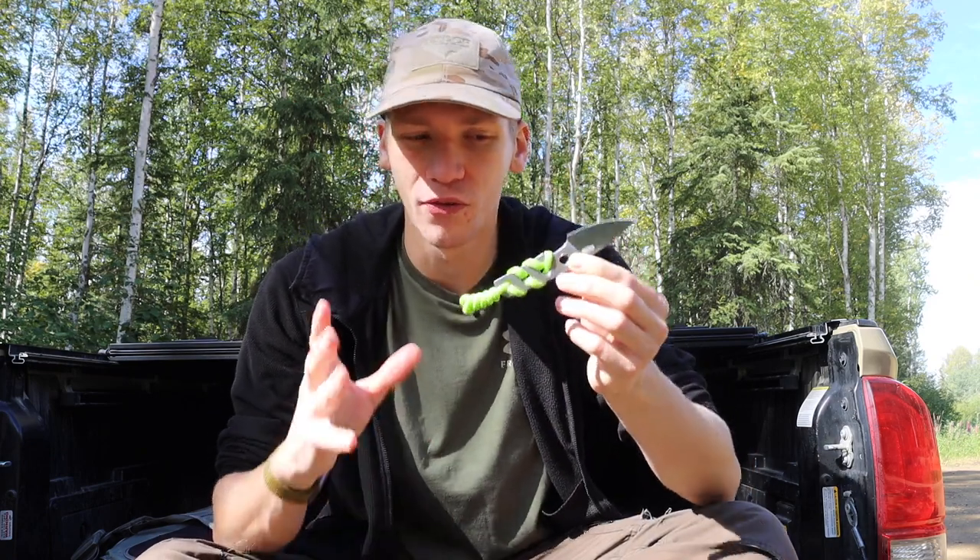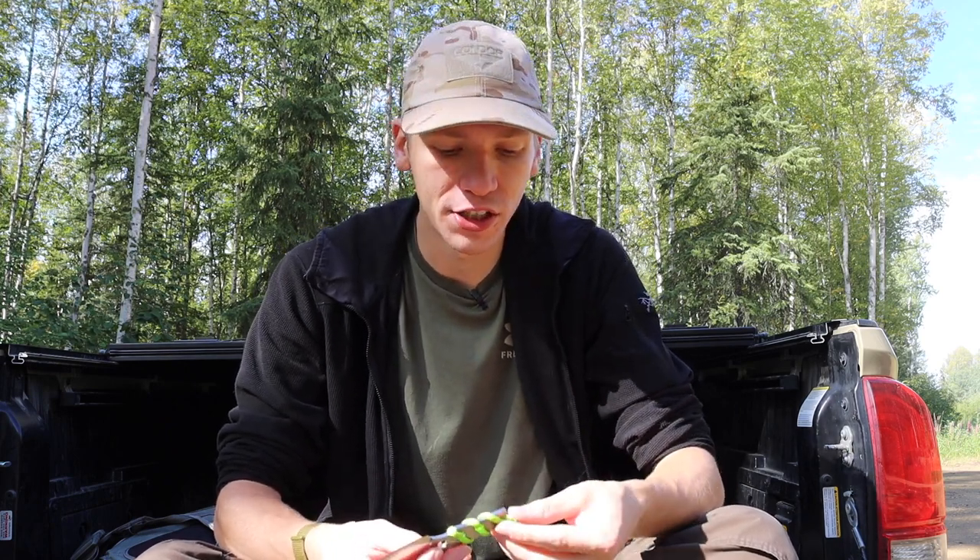We're going to start off with the smallest of the most viable neck knives in my opinion and work our way up from there. Without any further ado, please don't forget to comment, like, share, subscribe, and check out the Patreon and Instagram — all of it helps a ton.